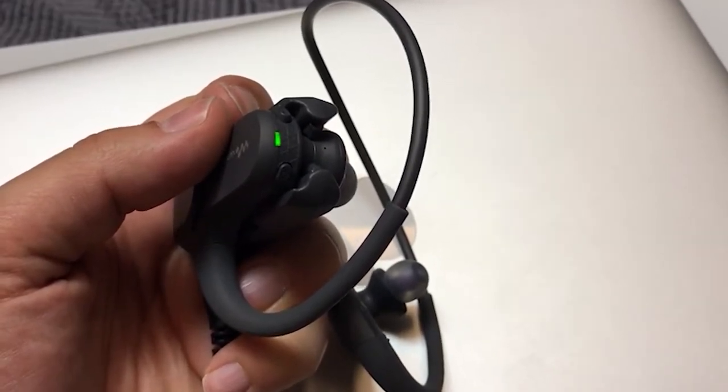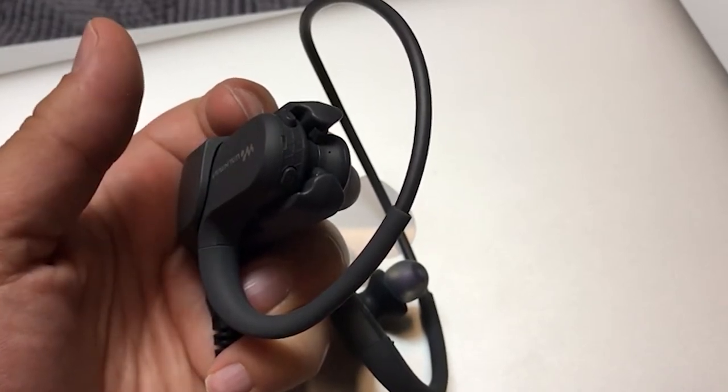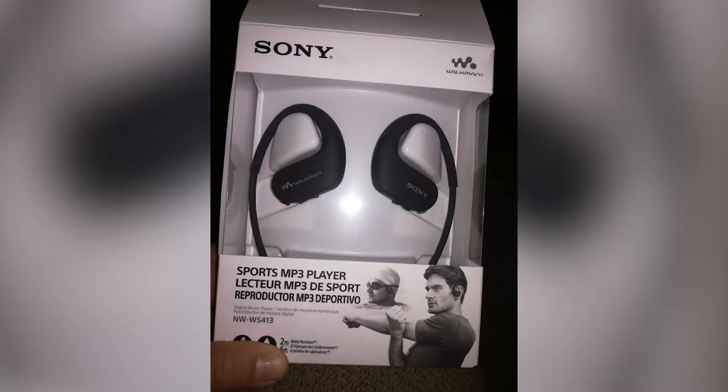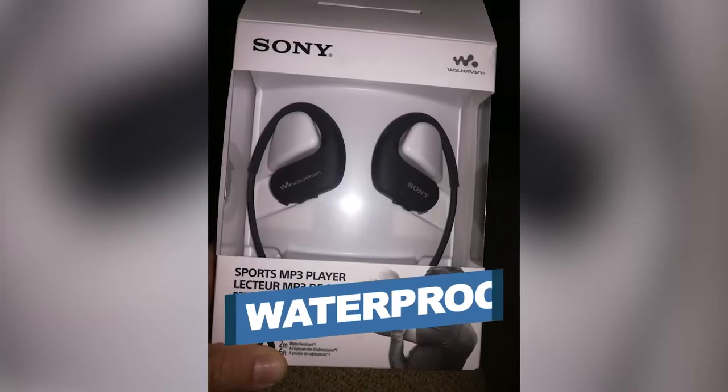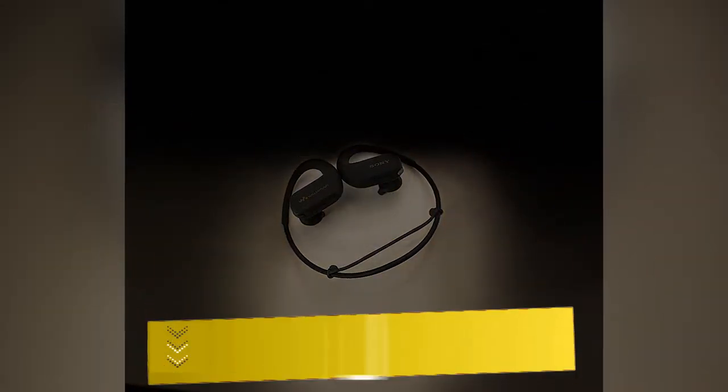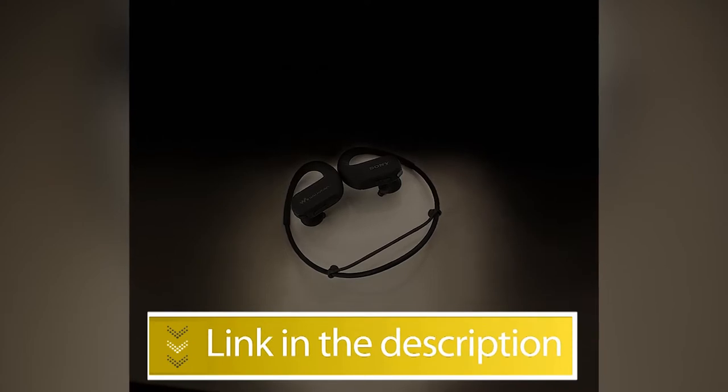Most MP3 players need to be used with a set of headphones, but this one has a design that functions as a pair of headphones without an external device. Notable features: Waterproof, Streamlined In-Ear Design. Users rated this product 4 out of 5.